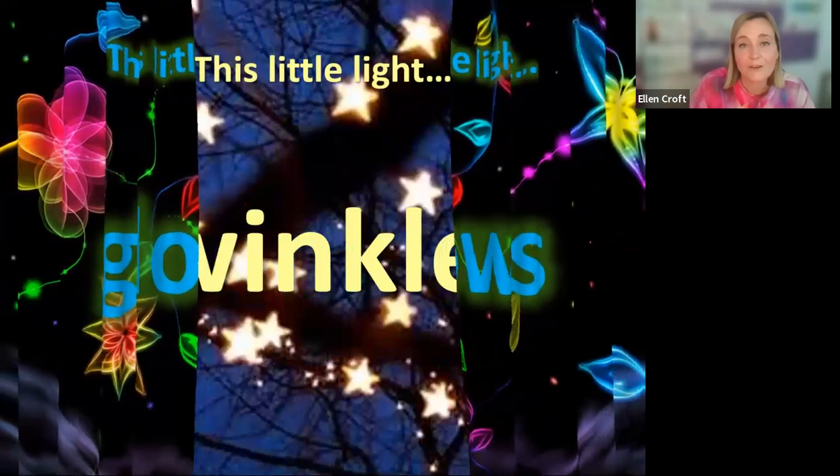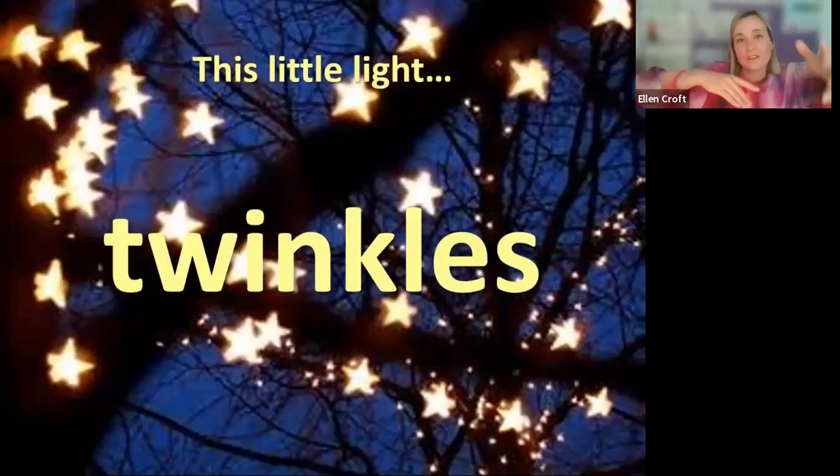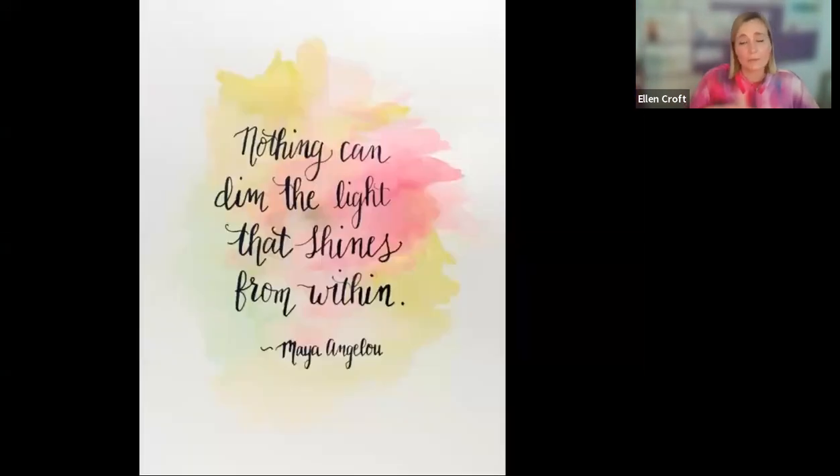Then 'This Little Light Twinkles' — we would have a string of fairy lights and kind of roll that string out between children, over their laps, behind wheelchairs, so the whole space would fill up with fairy lights. Really, really pretty to observe and see how children were engaging with that. This is the last slide — about five or six experiences with different types of lights. We would signify finished, resources go back in the box, sing 'This Little Light of Mine' again, and then have a moment of reflection and a positive quote — 'Nothing can dim the light that shines from within' — taking a moment to reflect on this Maya Angelou quote.